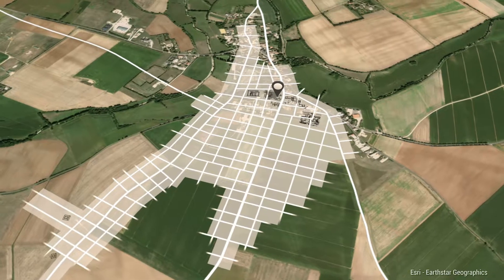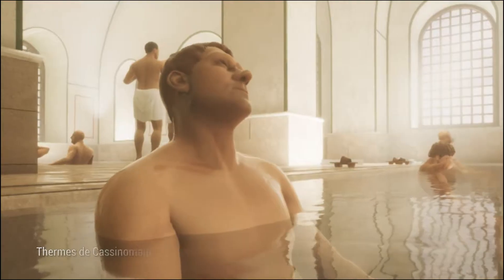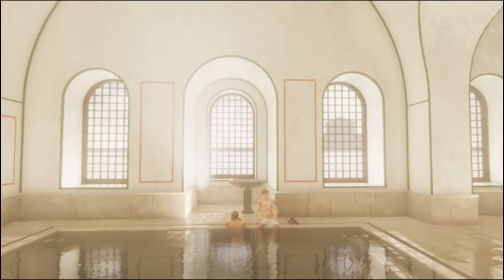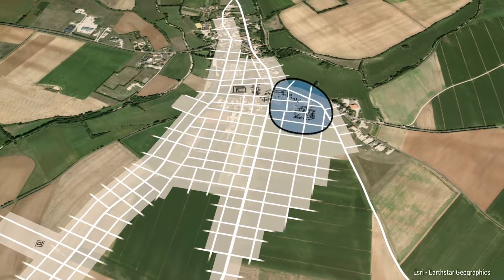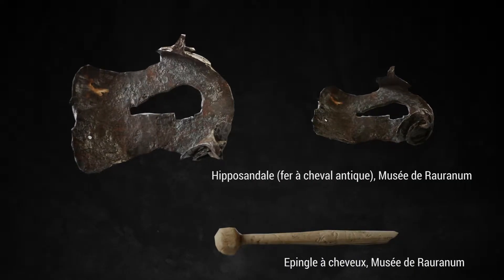About 100 meters away was a thermal bath, probably open to the public, where travelers could take some time to wash and relax. On the other side of the imperial road, the artisanal neighborhood was dedicated to working in iron and bronze, in addition to bone and leather.